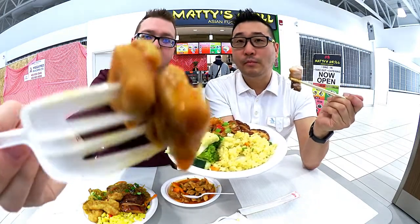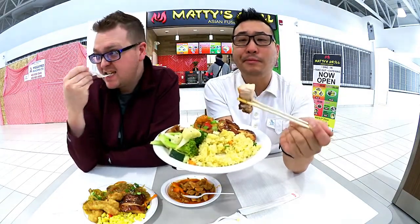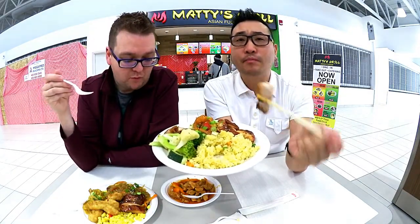See how spicy it is — it's like oozing sauce. The pork is fantastic.